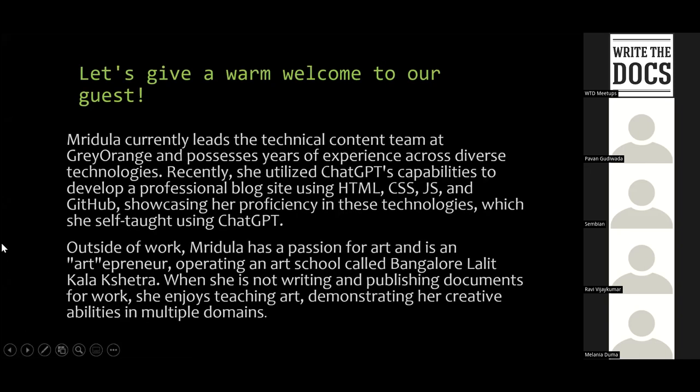A warm welcome, Mridula. It's a pleasure to have you here. Mridula is currently leading the technical content team at Gray Orange. She's a very seasoned writer and very interested in technology. Outside of work, Mridula is also very passionate about art and operates her own school, Lalitka Lakshetra. I'll let the floor be yours, Mridula — you're on.